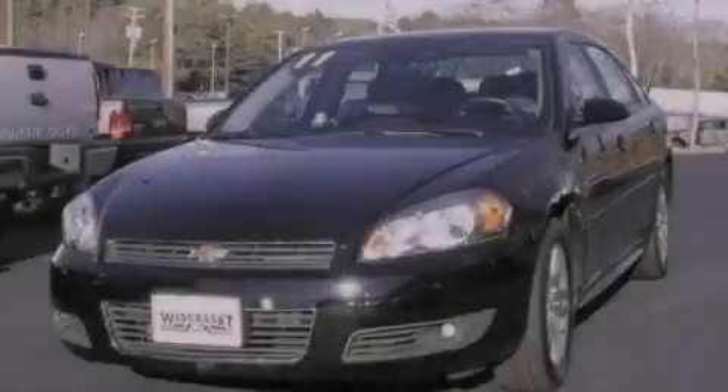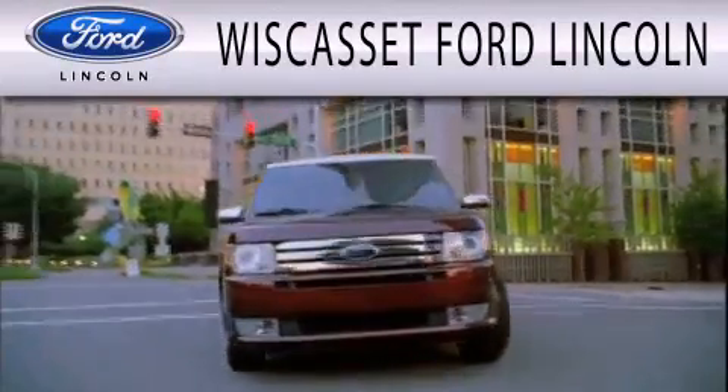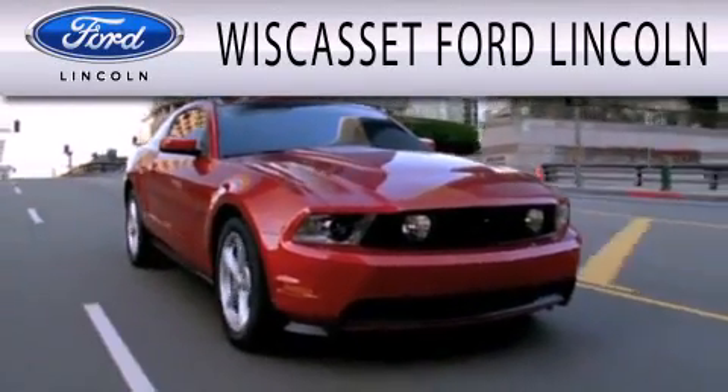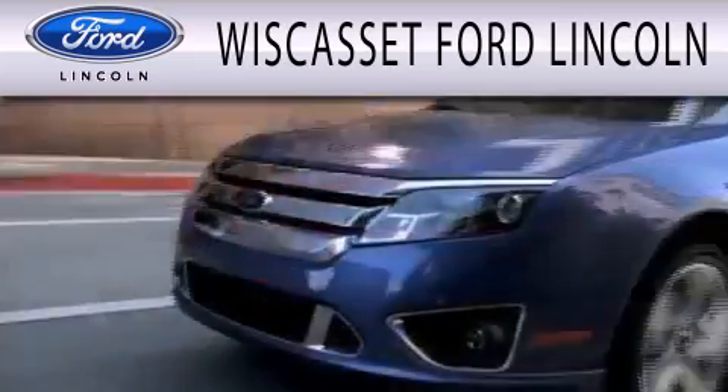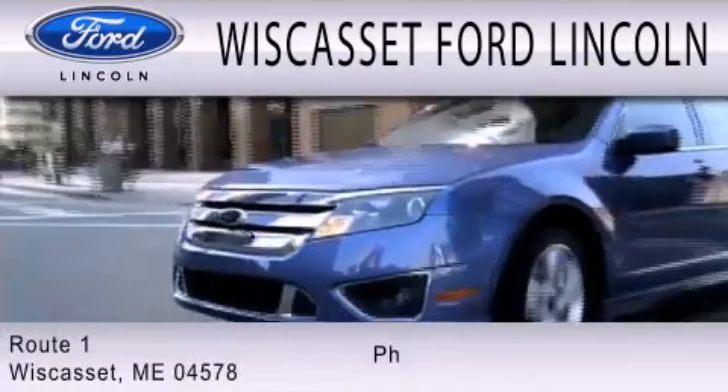Call or visit us right now and arrange your test drive today. Wiscasset Ford Lincoln is dedicated to doing everything possible to ensure that the experience you have selecting your next vehicle is as pleasant as possible. We are located at Route 1 in Wiscasset.